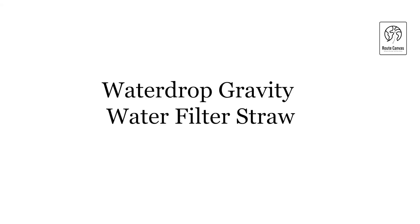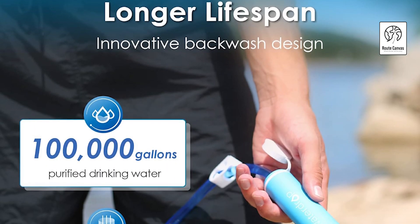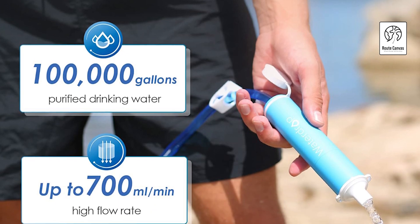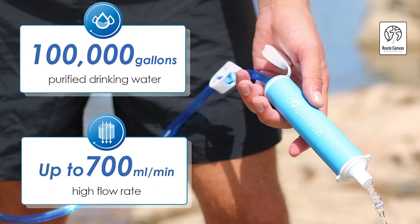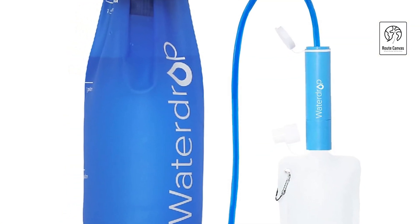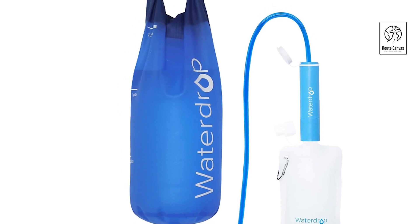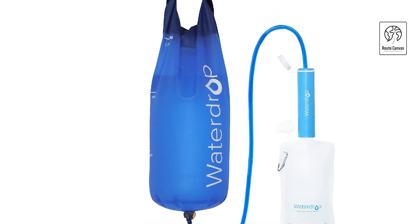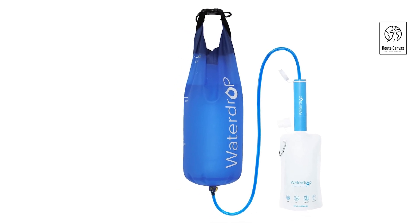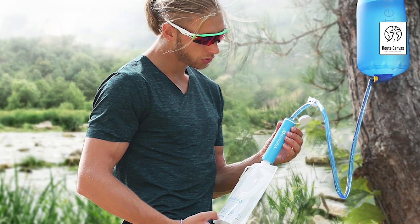Water Drop gravity water filter straw. Introducing the Water Drop gravity water filter straw, a robust outdoor essential designed for safe hydration in any environment. Featuring a five-stage filtration system with premium coconut shell activated carbon and a 0.1 µm ultrafiltration membrane, it removes chlorine, sediment, and other contaminants. Paired with a 1.5-gallon gravity-fed water bag, it ensures ample water supply for outdoor activities.